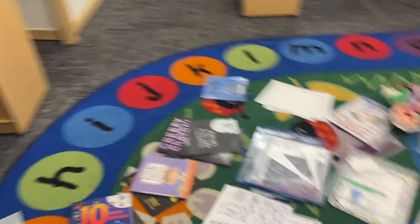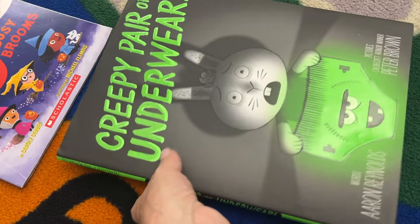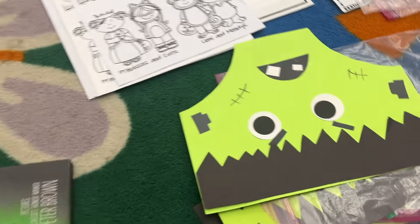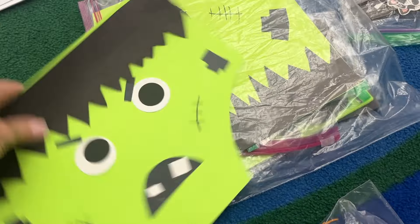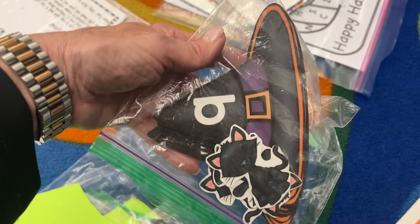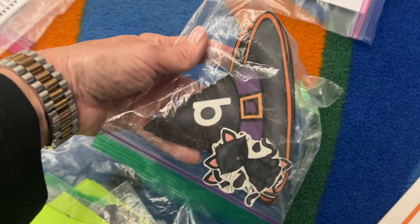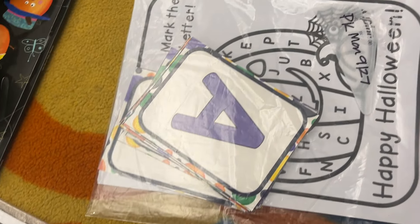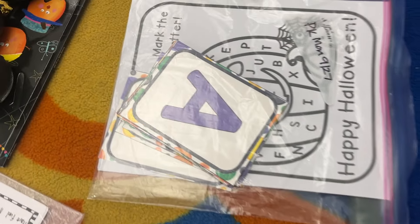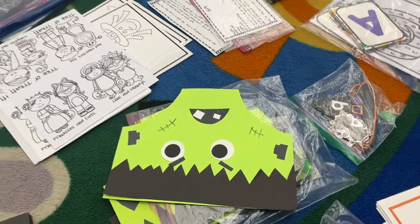Tuesday we did creepy carrots and I'll show you what we did for that in a minute. We'll do 'Creepy Pair of Underwear' and make a creepy pair of underwear craft — I've got templates and stuff cut out. I have a game called 'Where's the Cat' where witch hats have numbers and I hide cats under those. I also have a 'mark the letter' activity my pre-K really likes to do. I'll put all this stuff in the Tuesday drawer and we'll just see what we end up doing.